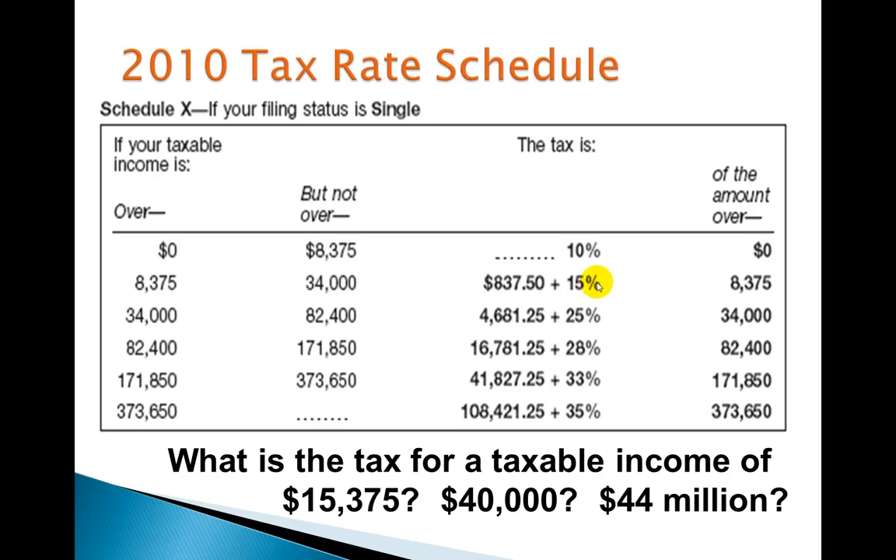You've got to be careful, because here's what's really going on with taxes: for my first $8,375 of taxable income, it's being taxed at 10%. It's the amount over $8,375 that's taxed at 15%. So $15,375 minus $8,375 gives me $7,000 — only $7,000 is taxed at 15%. I multiply $7,000 by 0.15 and then add $837.50, getting a total tax of $1,887.50 for a taxable income of $15,375.